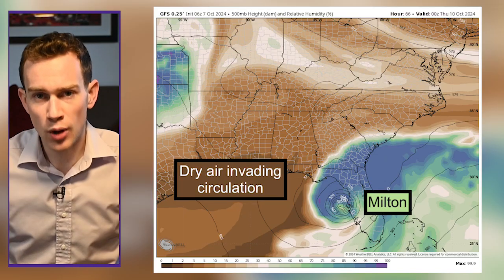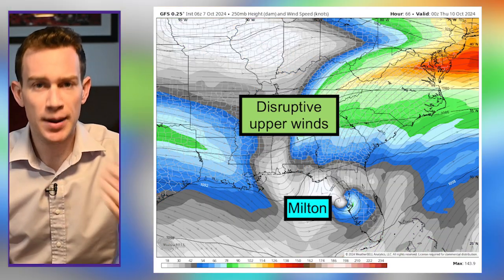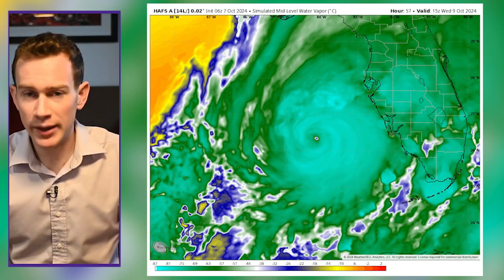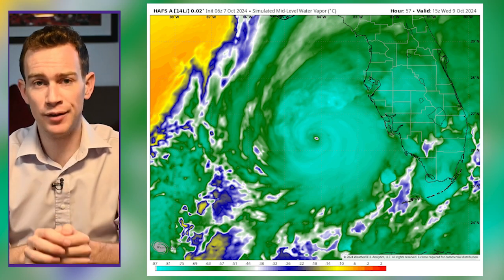The only saving grace is that this storm will be weakening a little bit as it approaches landfall. It won't be a Cat 5 — it'll probably be a Cat 2 or 3 — for two reasons. Number one, dry air working into the circulation will kind of erode it from the inside out a little bit. And number two, disruptive upper-level winds might try to knock the storm off kilter. Now, you might think that's a good thing — a weakening storm. Not exactly. Sure, it'll still be a Cat 2 or 3, not a 5, but a Cat 2 or 3 is mean, believe me.